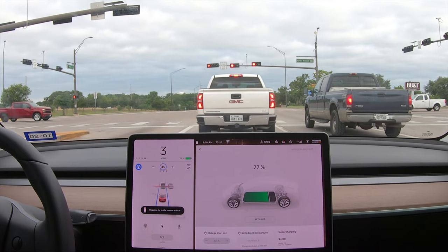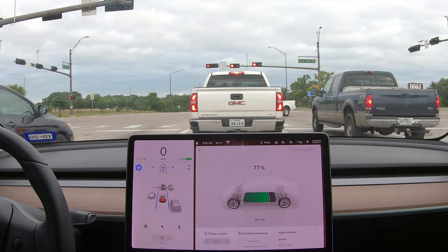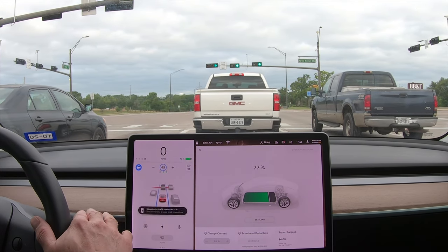It did this before when there were cars in front of you, but it never really did it well — it never did it if there wasn't a car in front of you. And here we go, I've got to give it the go.